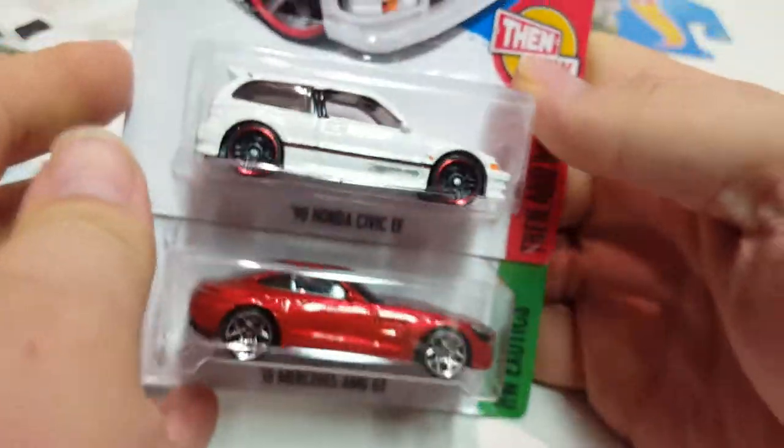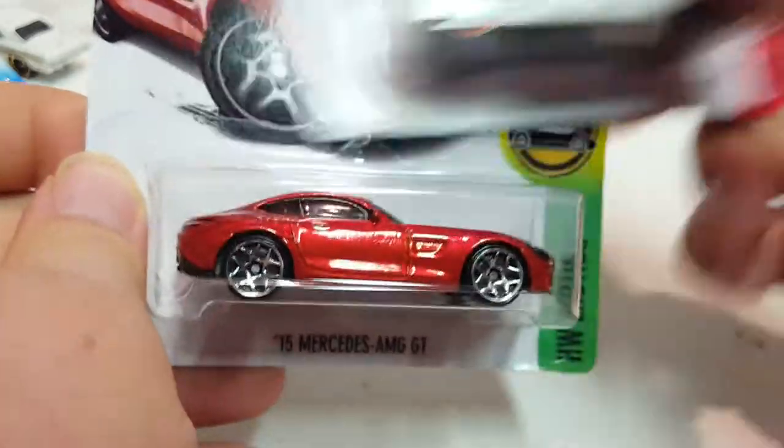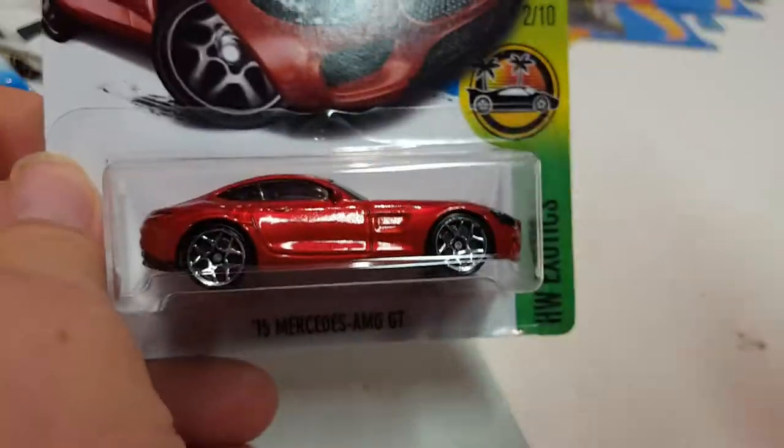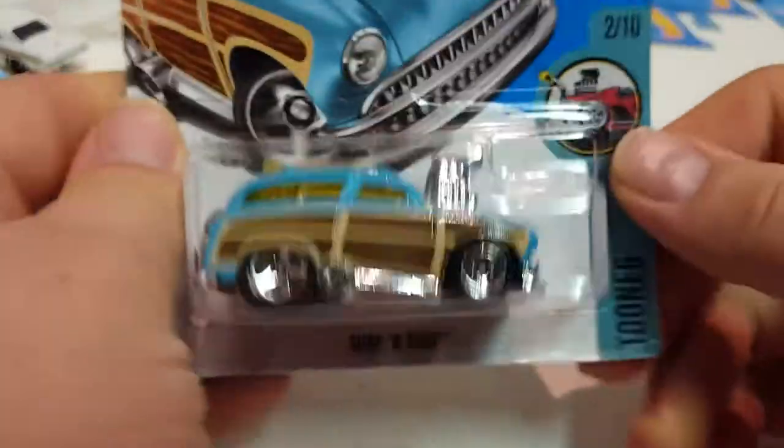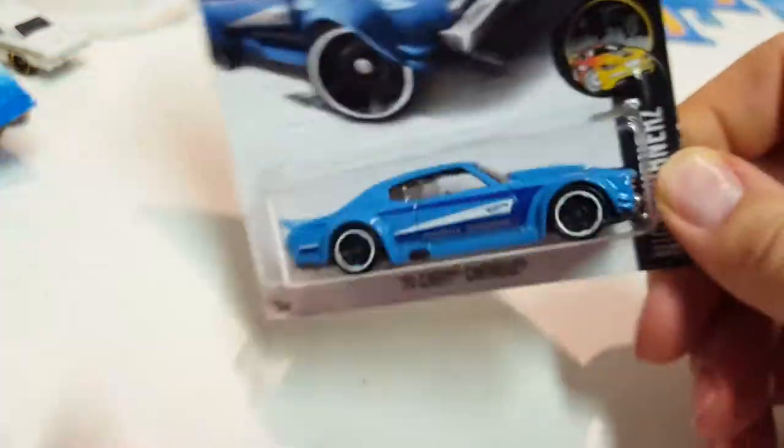Let's go to the mainlines. I got a 50 Honda Civic EF — I think there are some JDM collectors that go nuts for this and try to scalp it. Then a 15 Mercedes AMG GT, which had a yellow release. Let me check the back on this. I can't remember if I had this, but I picked it up anyway — Surf and Turf in turquoise color; I believe I have the red one but not this color. I got a 70 Chevy Chevelle in a baby blue color — pretty cool.